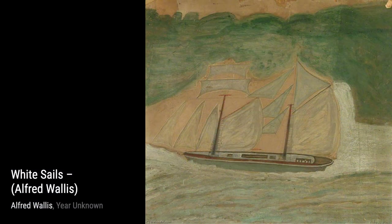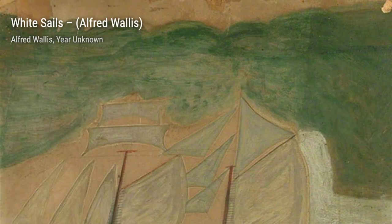Next, we have White Sails by Alfred Wallace. In this piece, he captures the beauty of sailing ships with their white sails against the serene blue sea.